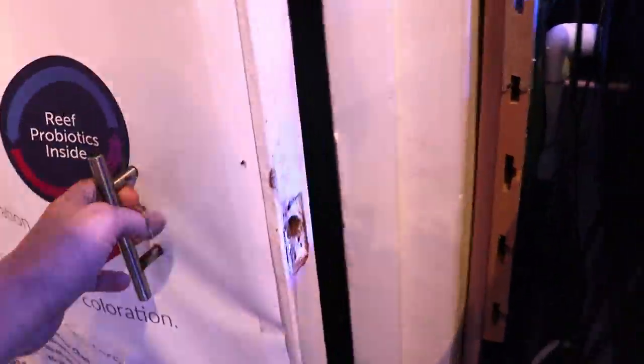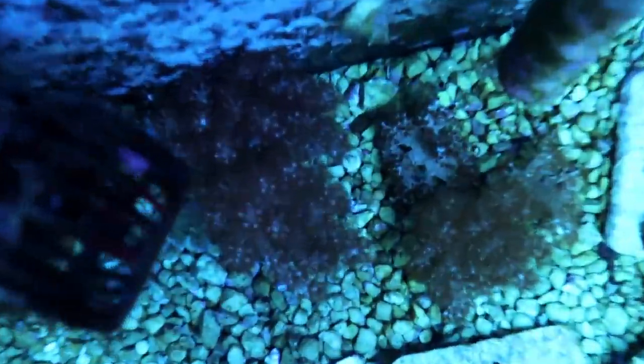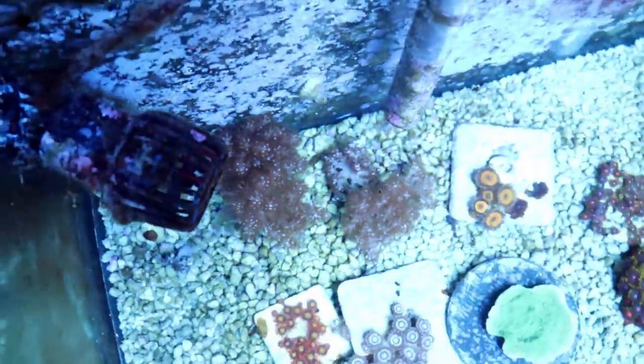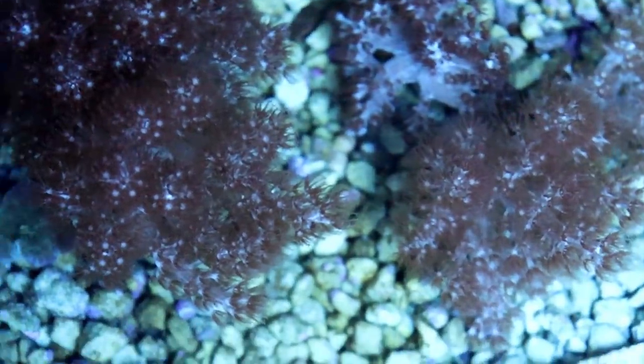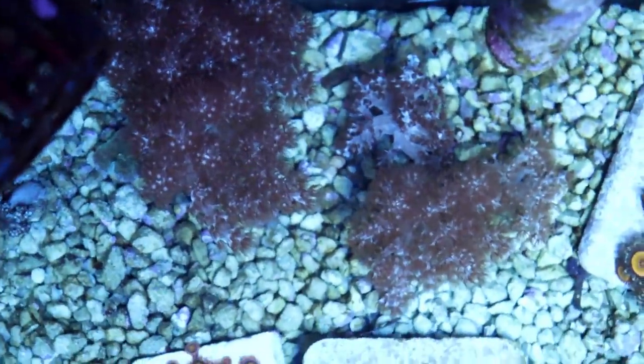Four weeks later, let's check it out. See how they're doing. Let's see if we can help answer this question — how fast do corals grow? Look how the Kenya trees are looking. Not bad. They're about double in size. That's in 30 days. We'll see if I can post a photo side by side to show you what they look like before. And looking at them through the glass, yeah, they're about double what they were. I would say 50 to 100 percent bigger than they were when we originally shot them.